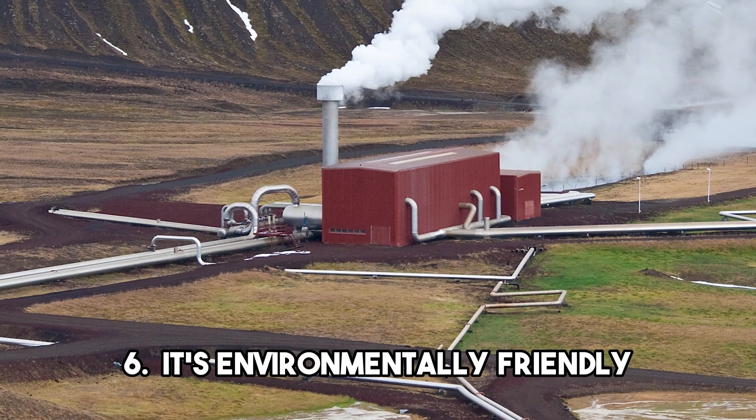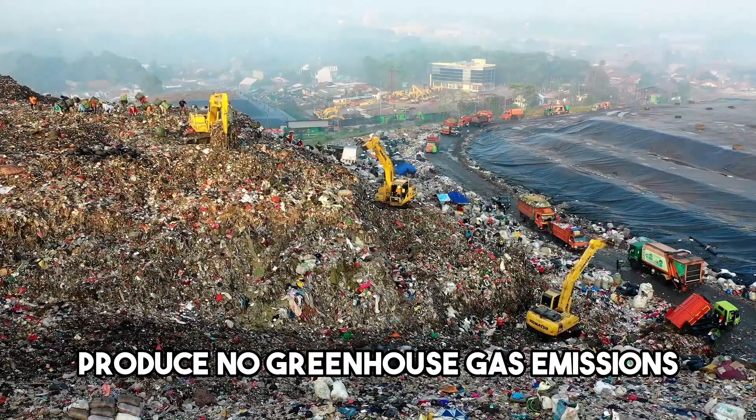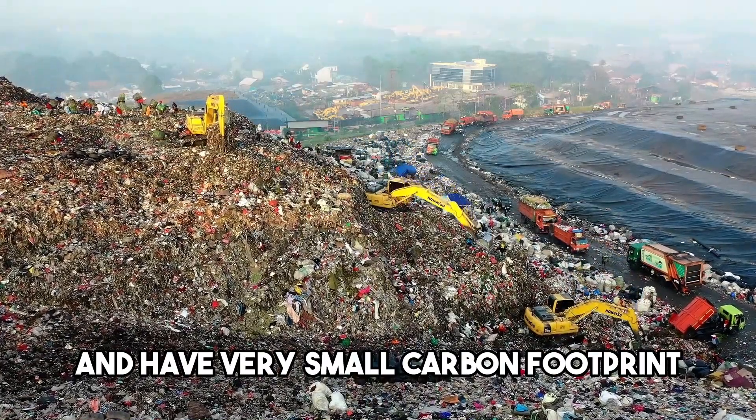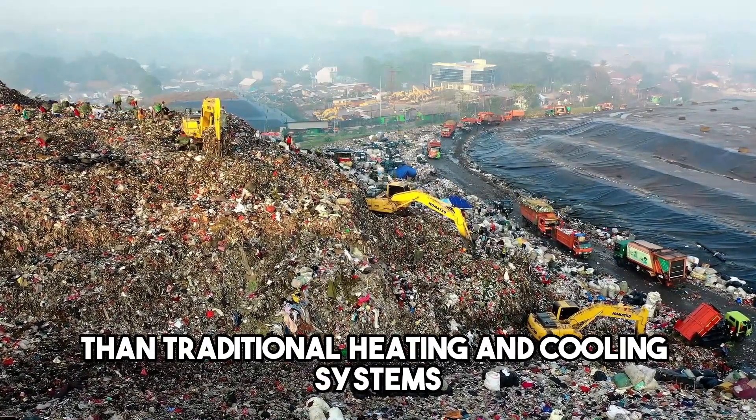Truth 6: It's environmentally friendly. Geothermal heating and cooling systems produce no greenhouse gas emissions and have a very small carbon footprint. This means that they are much better for the environment than traditional heating and cooling systems.